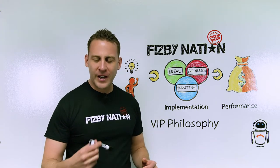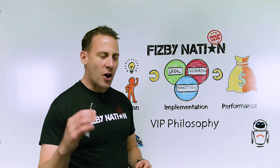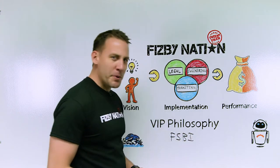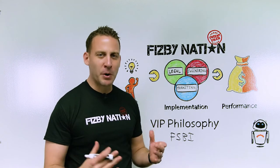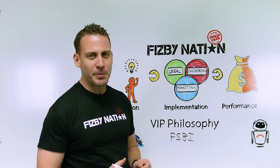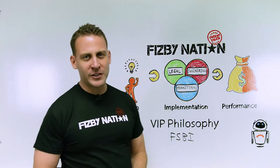The name Fisbee came from For Sale by Inventor — our initials: F-S-B-I. So if people are familiar with real estate and For Sale by Owner, they call them Fisbos. For intellectual property and For Sale by Inventor, we'll call individual inventors Fisbees. And our mascot is our Fisbee robot.